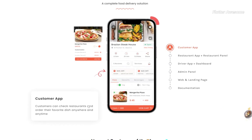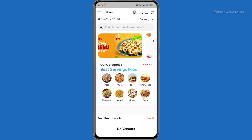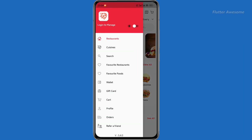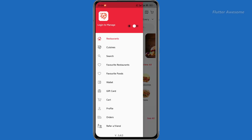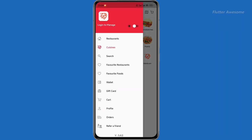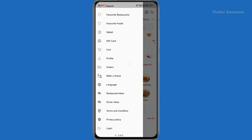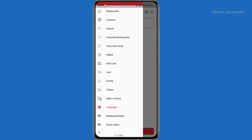Foodie is a comprehensive food delivery solution comprising three mobile applications, two web panels, and a website. The customer app, restaurant app, and driver app are all built using Flutter for both Android and iOS platforms, ensuring cross-platform compatibility. Additionally, there are two web panels — a super admin panel developed with Laravel and Firebase, and a web panel for restaurants also built with Laravel and Firebase — offering a complete solution for managing food delivery operations efficiently.